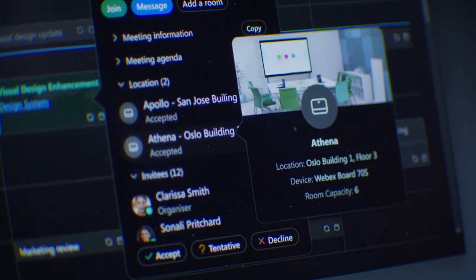Booking remotely has never been easier. Whether you're in person or dialing in, WebEx has all the answers.